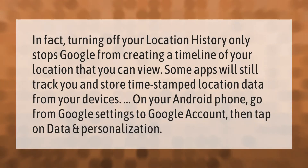Turning off your location history only stops Google from creating a timeline of your location that you can view. Some apps will still track you and store time-stamped location data from your devices. On your Android phone, go from Google Settings to Google Account, then tap on Data and Personalization.